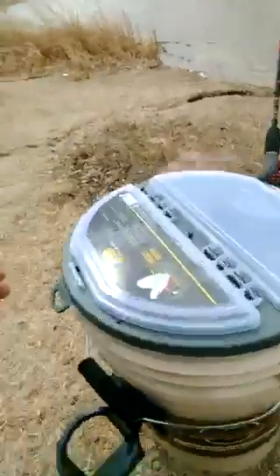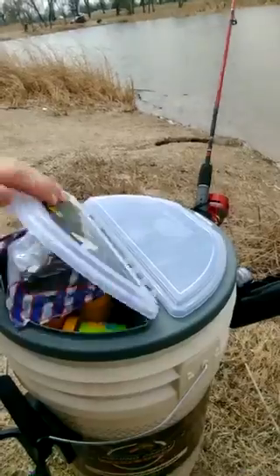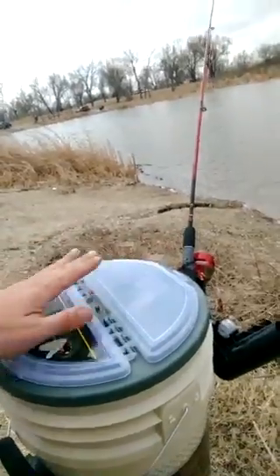I'm going to show you a couple things I did not show you last time on this. Let me flip this around. You notice I got the tackle box topper, of course. You can still sit on this — it will hold up to 400 pounds comfortably.